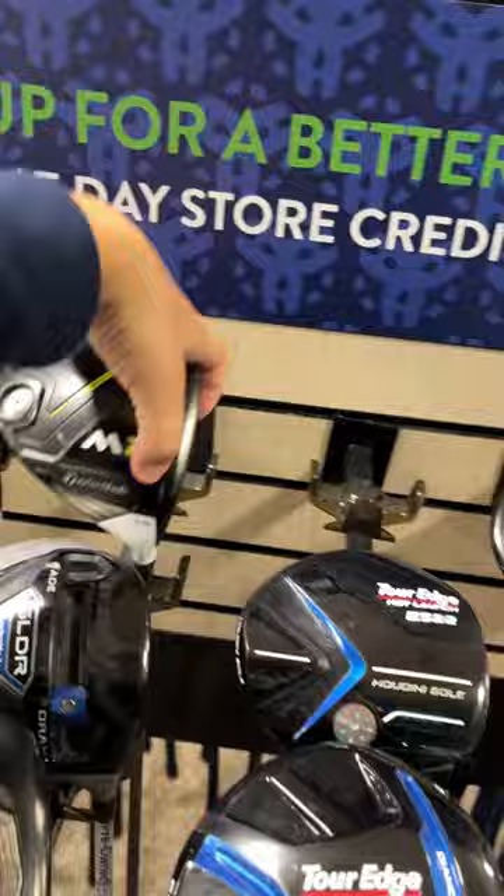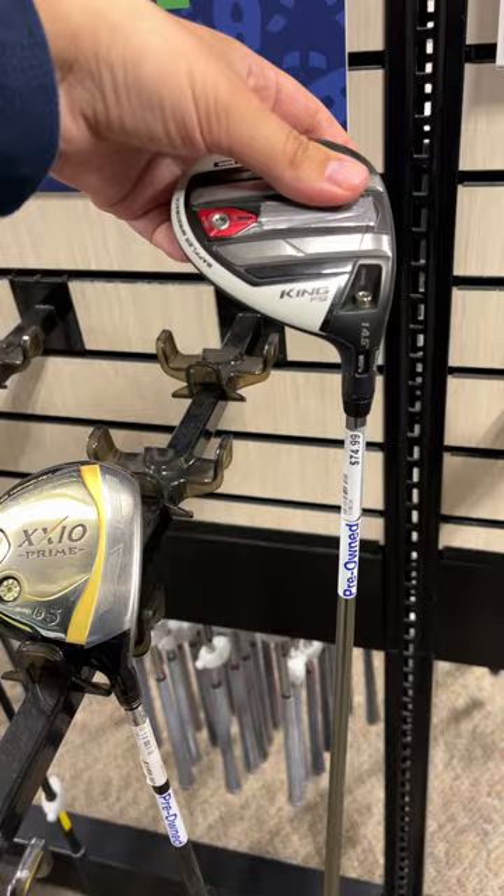Moving on down the bag, the cheapest fairway wood that we have is actually a pretty good one — a King Cobra F9 going for $75.